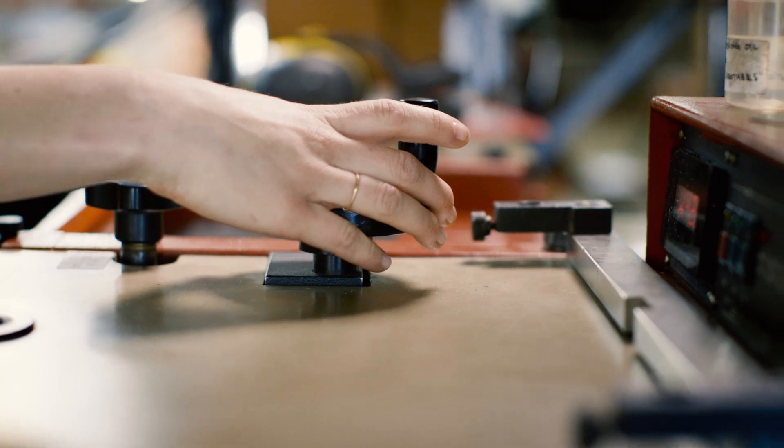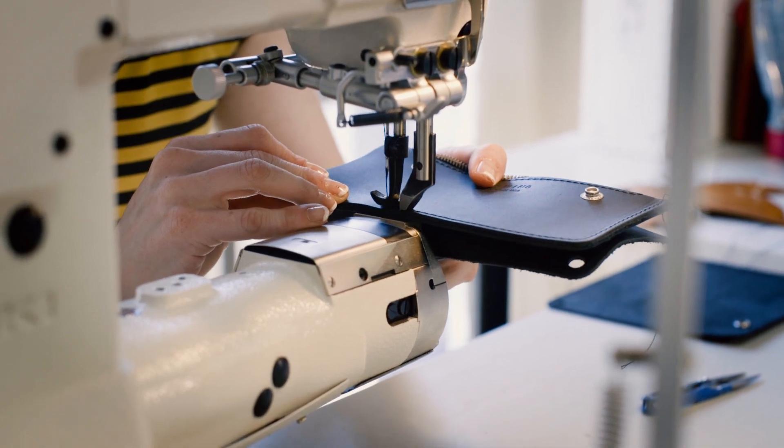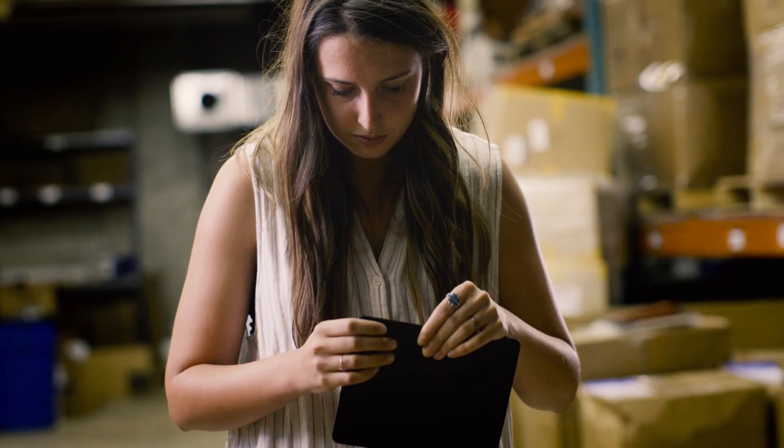We've taken some very detailed steps to really make sure that we're putting out the best quality product that we can put out — the heavier leathers that we're using, simple stitch techniques but really purposeful stitch techniques. It's all designed and built for a reason, and that's why it stands the test of time.